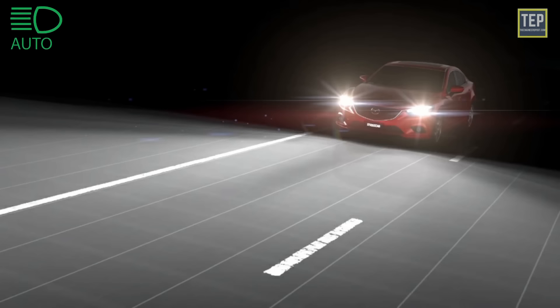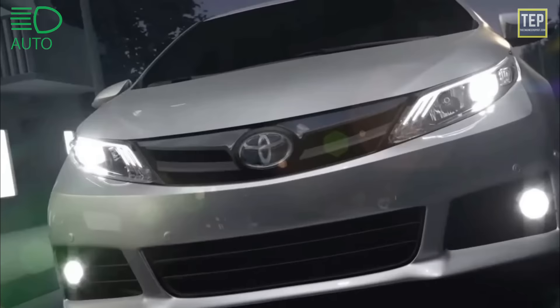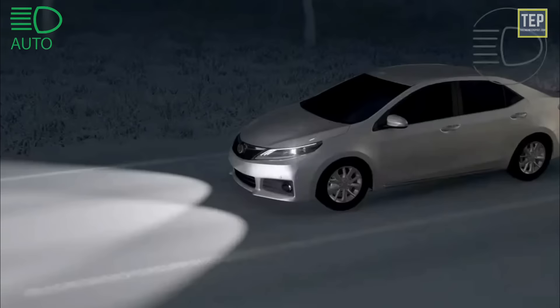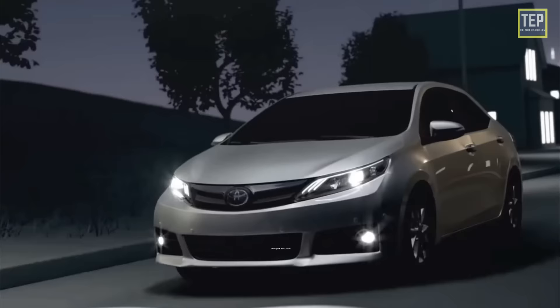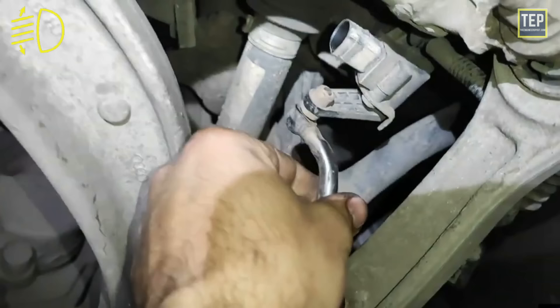The auto high beam indicator light means the auto high beam system has switched on high beam headlights. This will automatically turn on when conditions are clear and will turn off when it detects another vehicle ahead or coming towards you. The headlight range control light turns on if there is an issue detected with the headlight range control system; the range control will be disabled temporarily until the problem is solved.